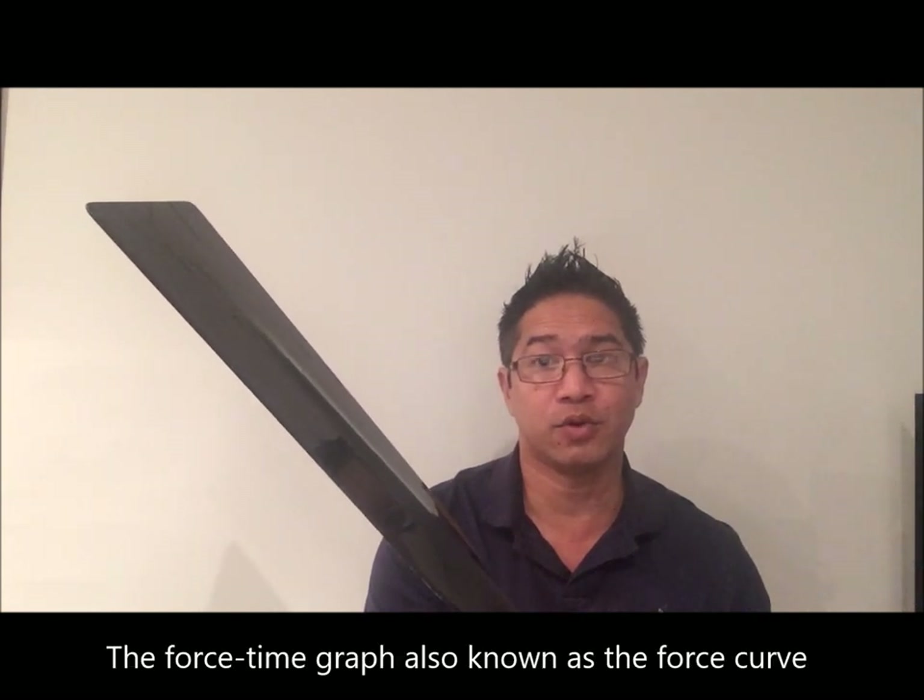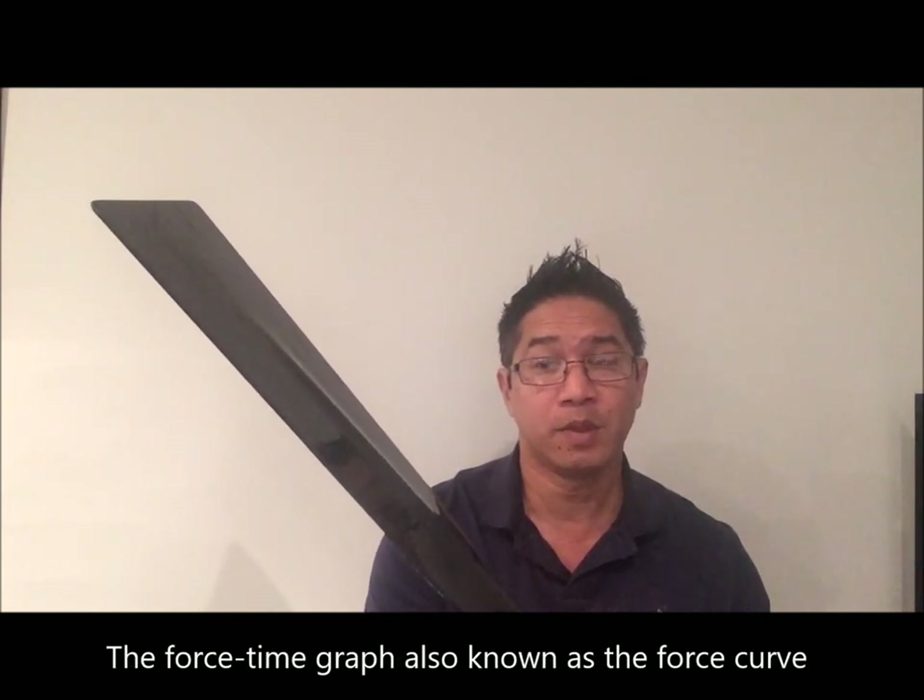Essentially, how your paddle exerts force on the water governs the speed of your dragon boat. We can measure this force and display it in what's called a force-time graph, which is also known as the force curve.